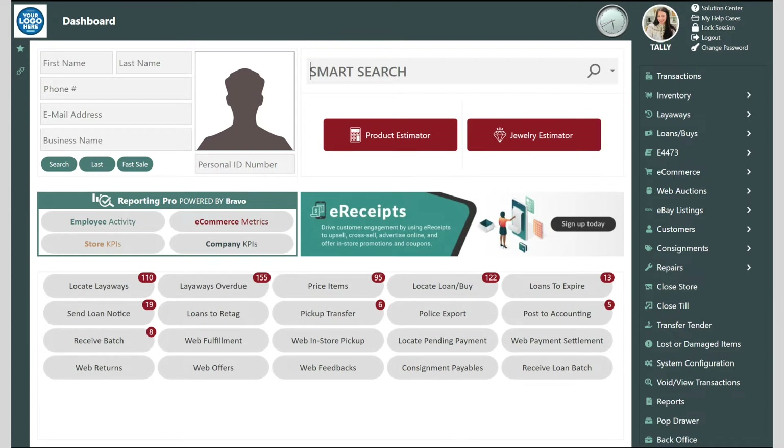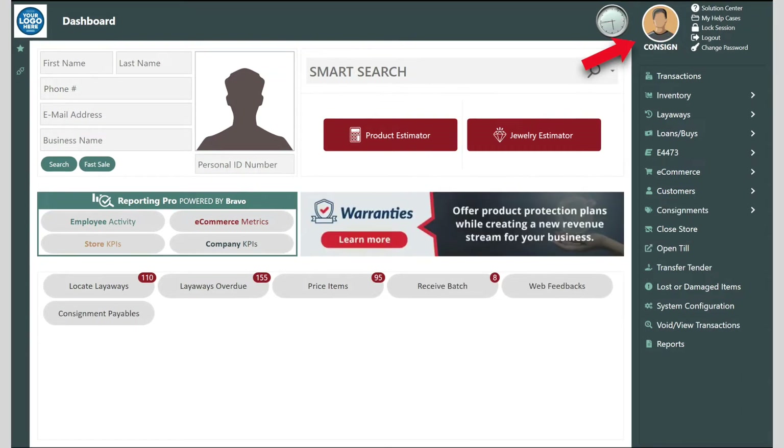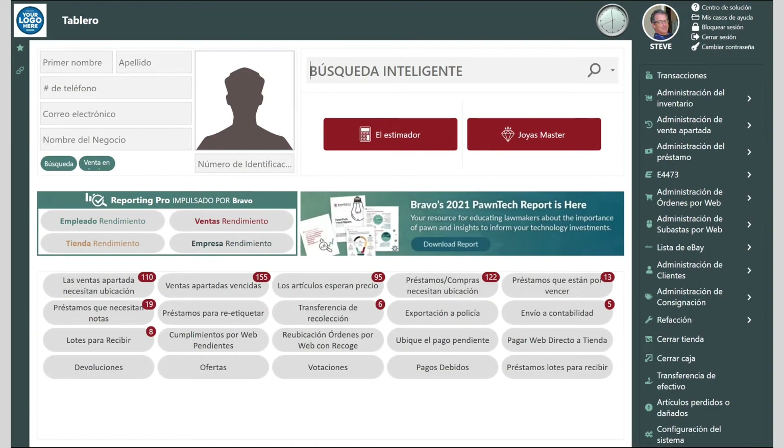The dashboard is completely configurable by employee, giving each person a unique view of what needs to be done and what kinds of transactions can be performed. It can be configured for pawn, buy-sell, trades, retail, and consignment. The language can also be localized for Spanish by workstation, store, or employee.